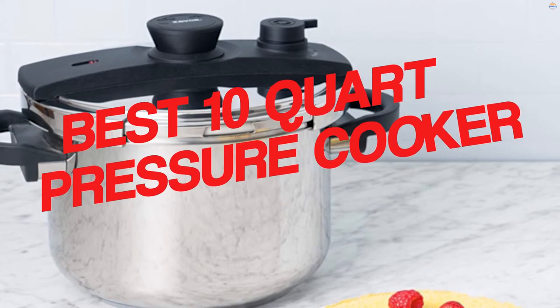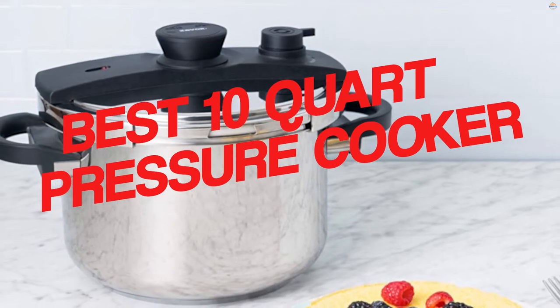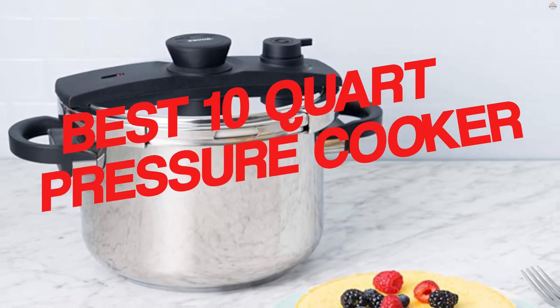A 10-quart pressure cooker can be found in most kitchens, and it can be used for cooking all types of dishes from soups to stews. It's not just for cooking, but it can also be used to cook desserts like cakes and cookies. Check out these 10-quart pressure cookers for any household, since it helps cook food faster and more efficiently.